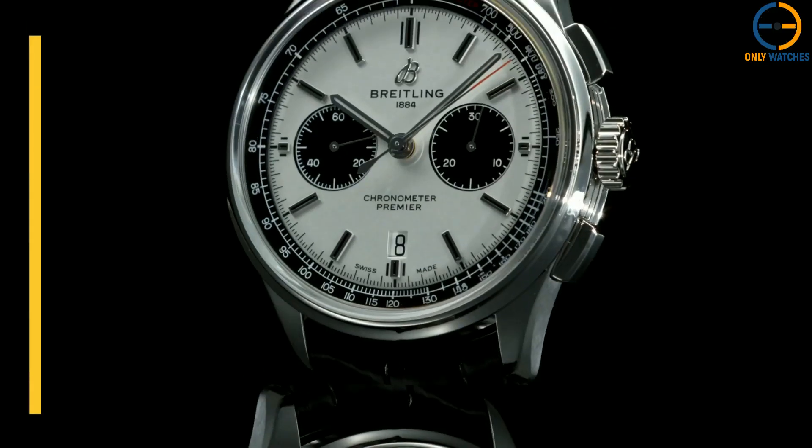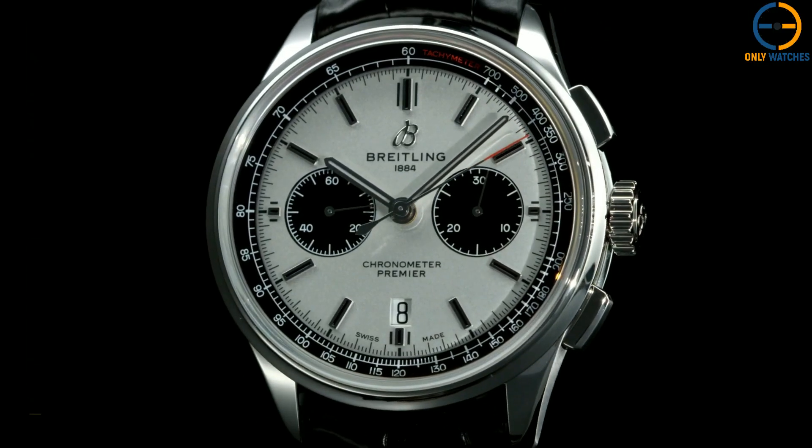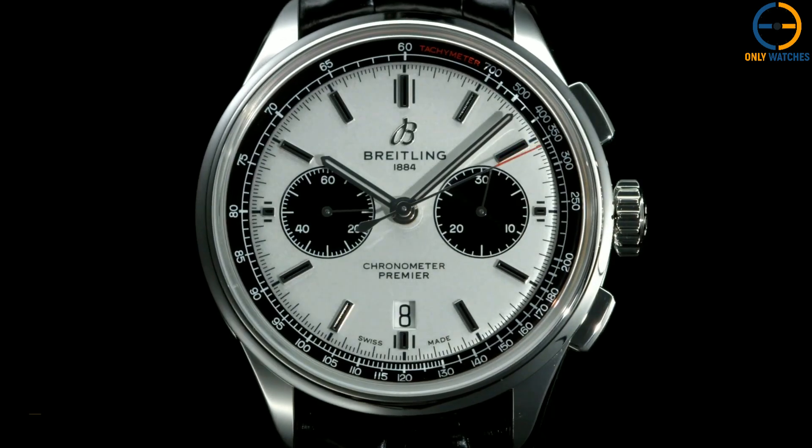Every single one of them comes with a white tachymeter scale on the otherwise black inner bezel. The two versions come with either a blue or black alligator leather strap or a stainless steel bracelet and are water-resistant to a depth of 100 meters.